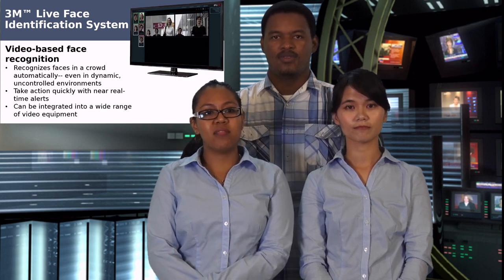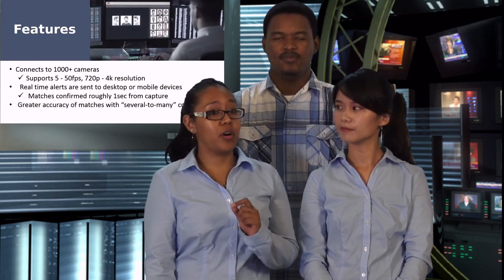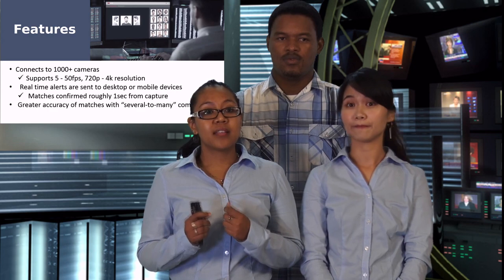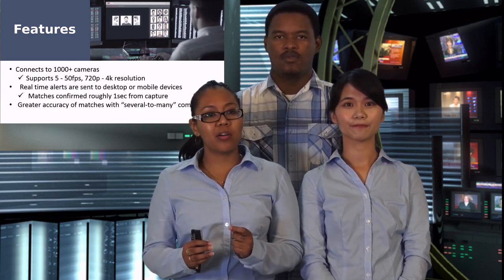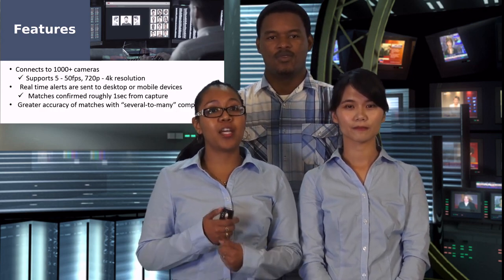Take action quickly with near real-time alerts. The system can be integrated into a wide range of video equipment. Key features include: connection to over a thousand cameras, support for 5 to 50 FPS, 720p to 4K resolution, real-time alerts sent to desktop or mobile devices, and matches confirmed roughly one second after capture with greater accuracy across several to many comparisons.